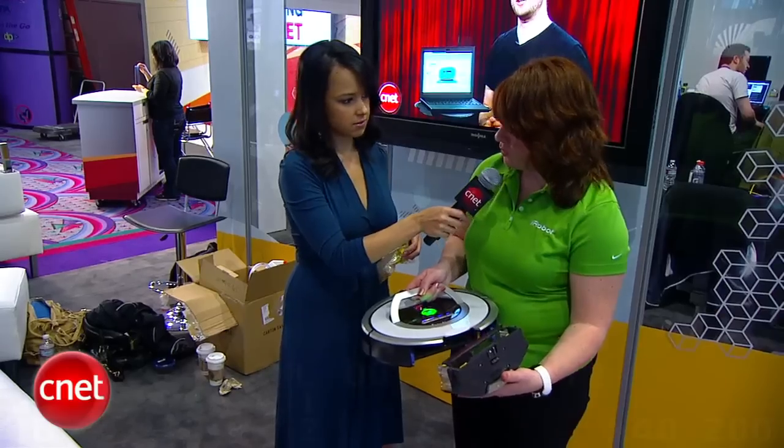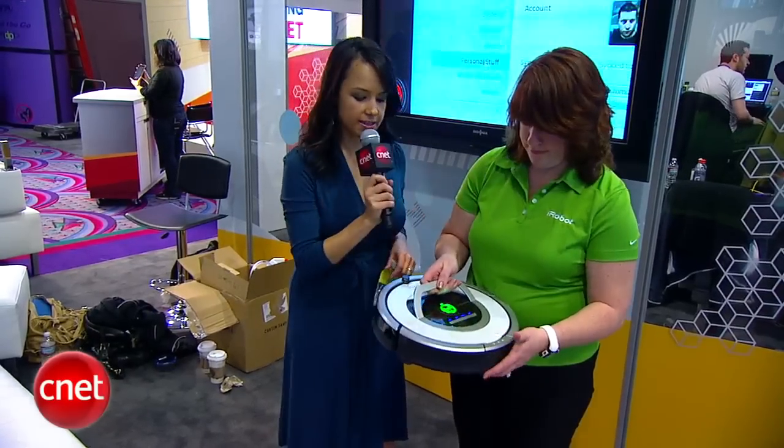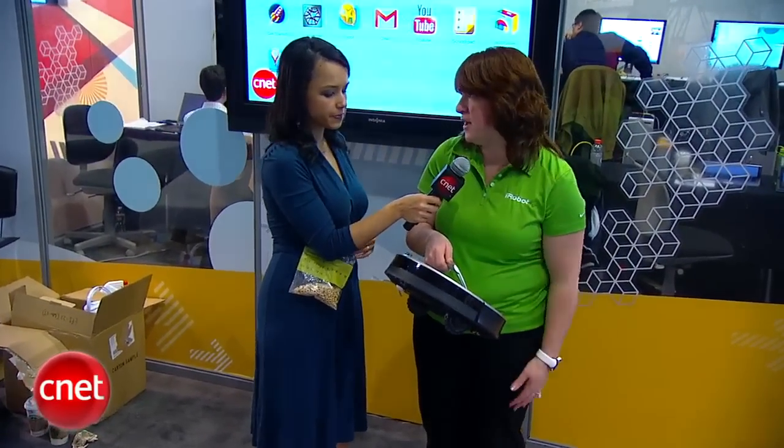We also now have HEPA filtration on it, which is a new feature for the Roomba 700 series. This robot also has the ability to be scheduled up to seven times — you can have it go every day at noon while you're at work, or at different times of the day. It's very convenient — you don't even have to think about maintaining your floors.